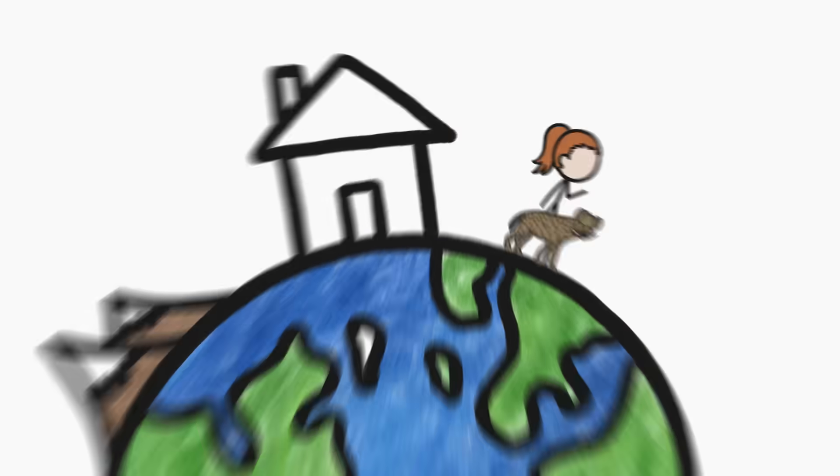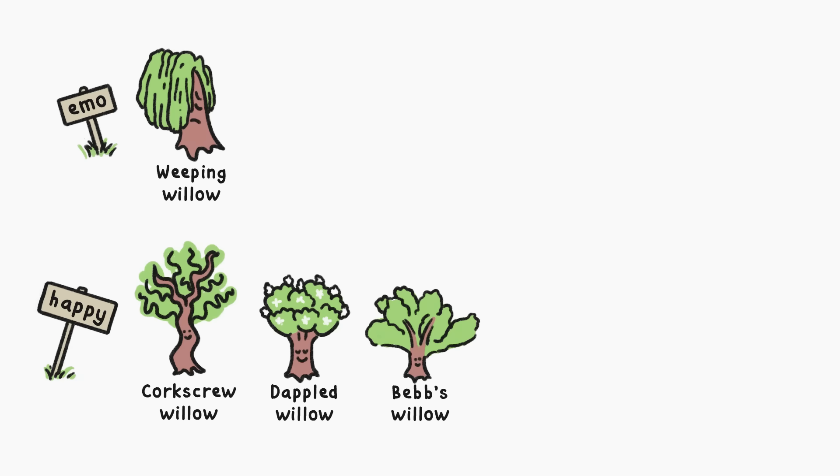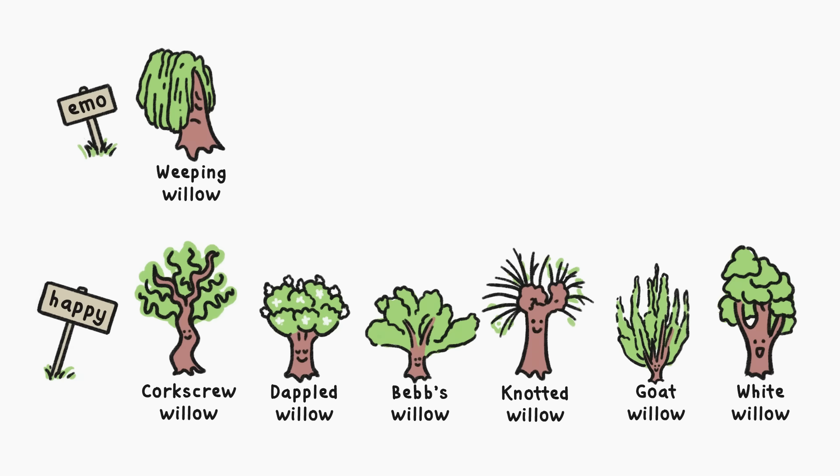Hi, I'm Kate, and this is MinuteEarth. First, not all willows weep. Hundreds of willow species exist worldwide, and most of them have a more standard, upward-reaching shape.